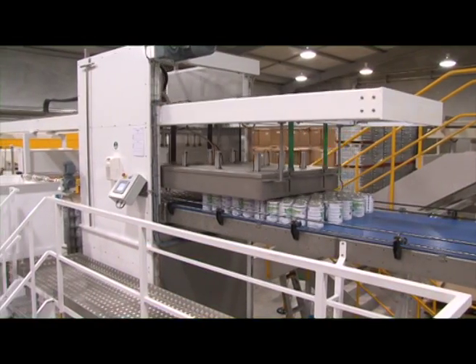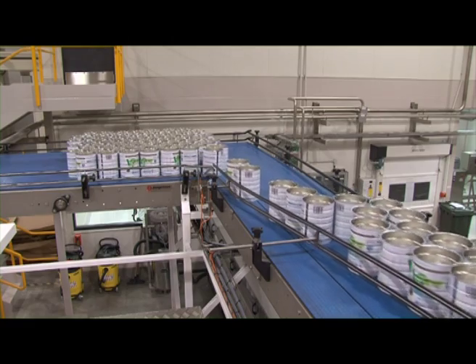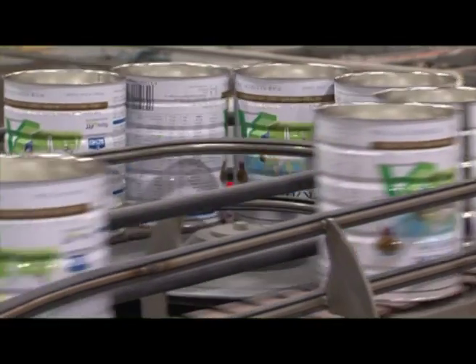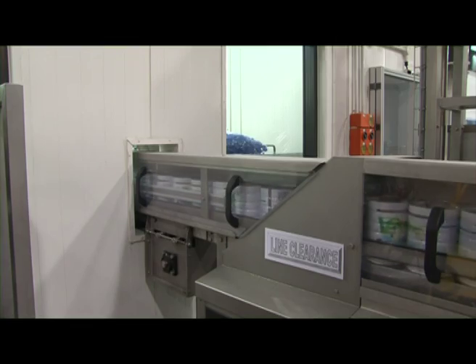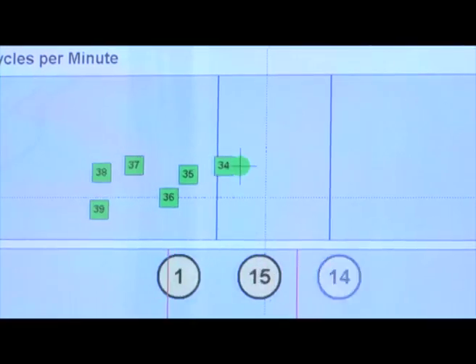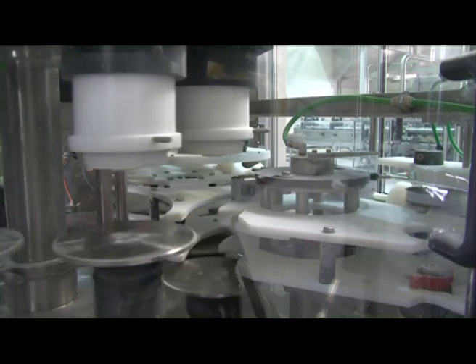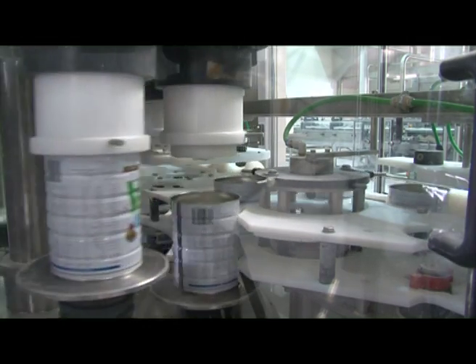At Dairy Goat Cooperative's canning plant, all products are packed into cans printed with market-specific labels. Oxygen is removed so that the powder will last.